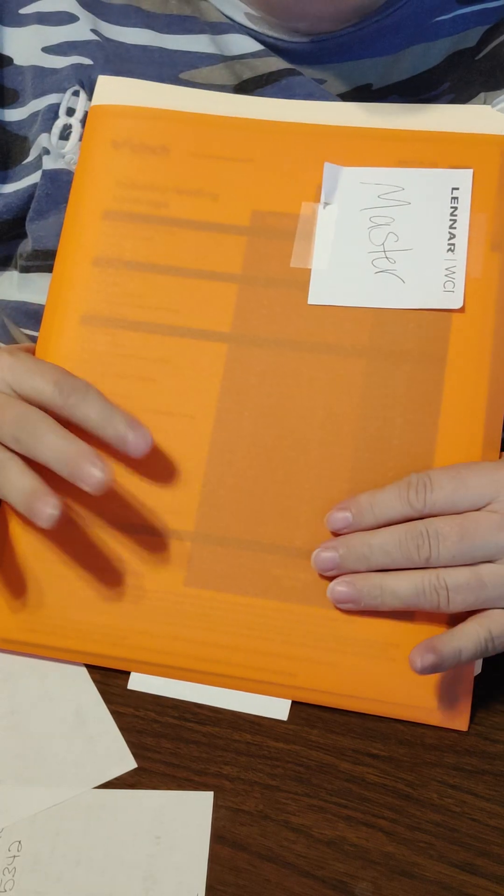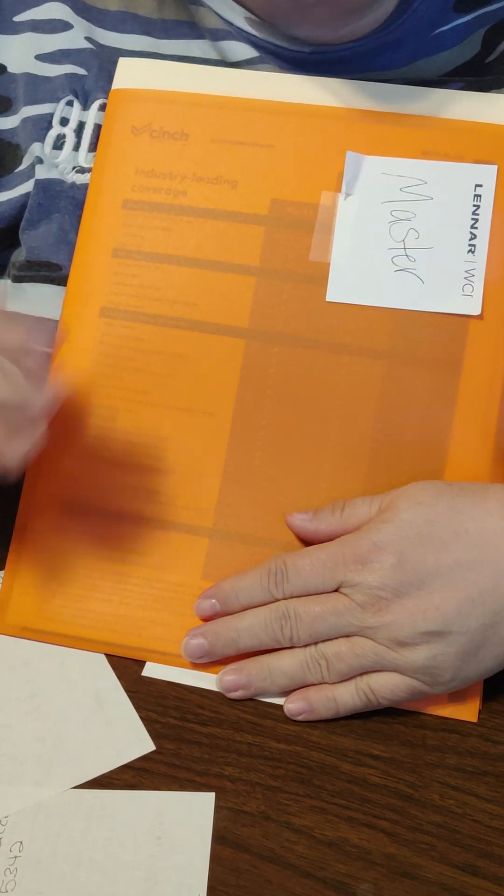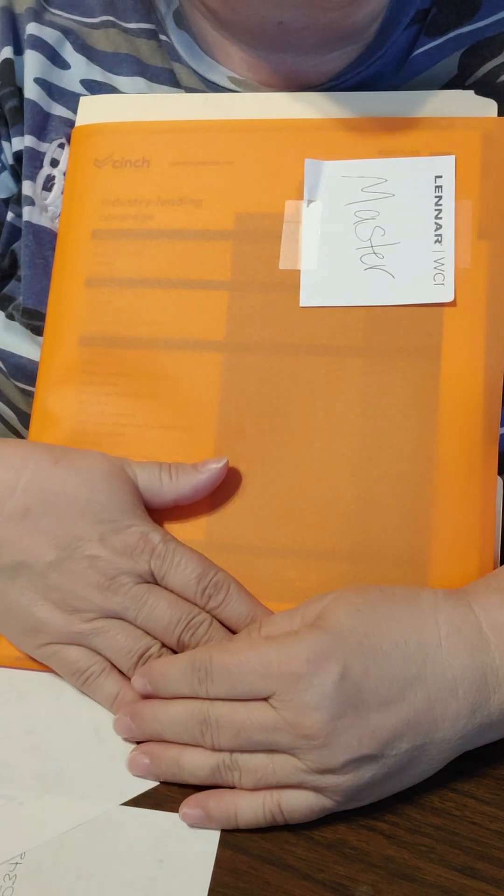Hey friend, it is Michelle with EXP and I wanted to go over my buyer consultation folder. This is a folder that I take with me when I am meeting with a buyer or sharing information with a buyer, and I just want to share some of the things that I put inside mine.